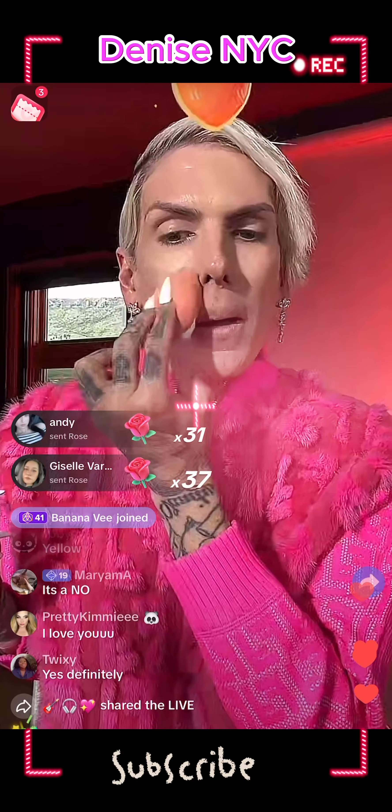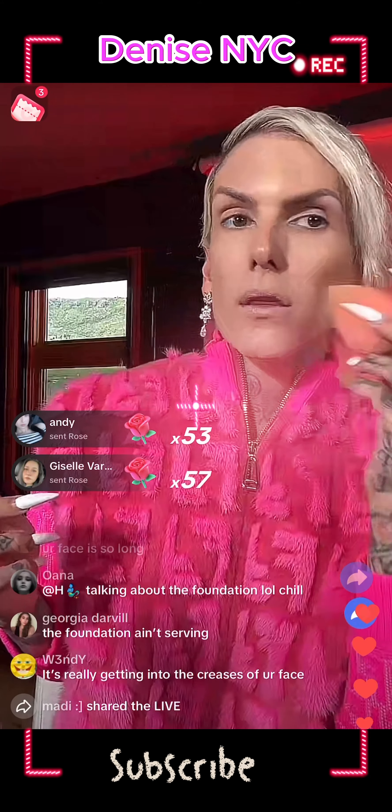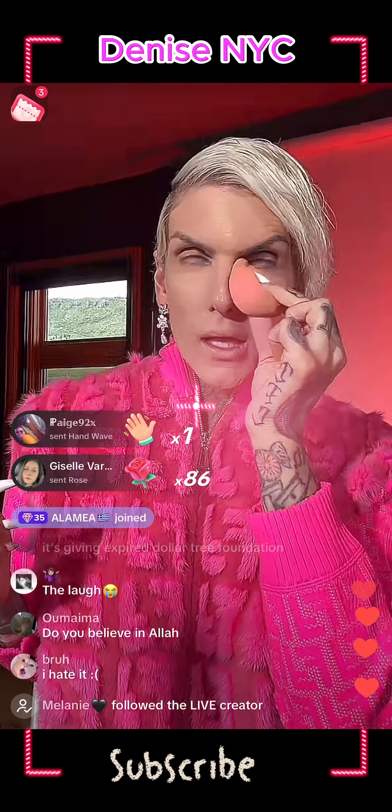This side went on better, I think because of the spray — it doesn't look as blotchy. Some of these comments are crazy. You guys are so funny, thank you for making my day.